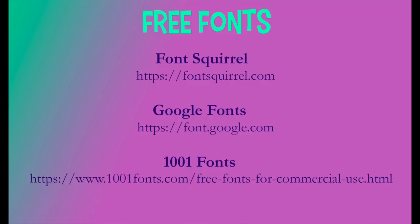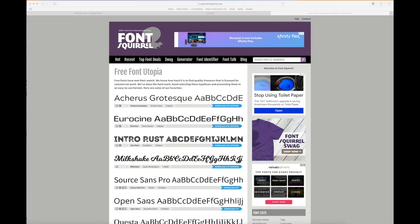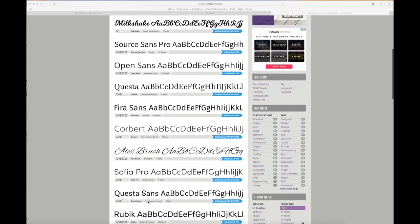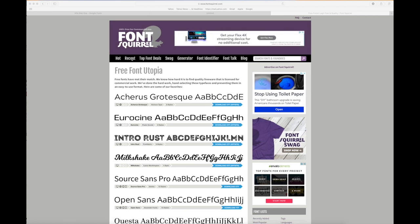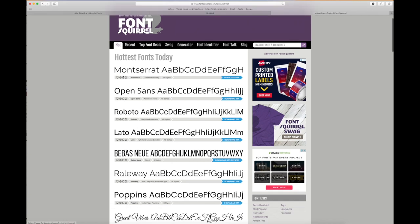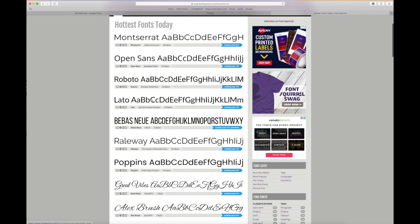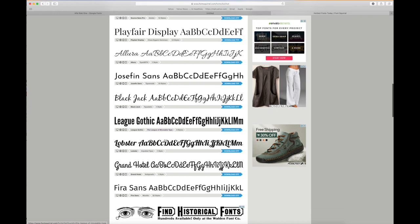We're going to review three good sources online for free fonts: Font Squirrel, Google Fonts, and 1001 Fonts. Let's go to Font Squirrel and check out the home page. You can see there are hundreds of fonts available. Go up to the top and take a look at 'Hot' — these are the hottest free fonts available today, very popular for 2020: Roboto, Lato, Raleway.